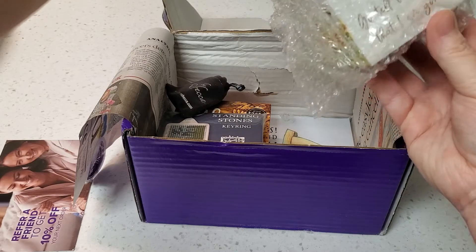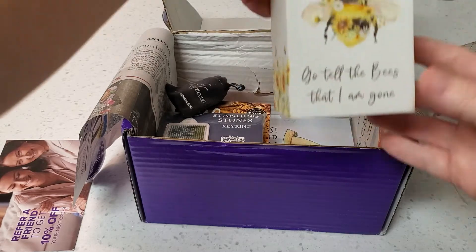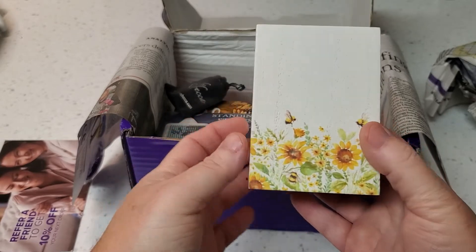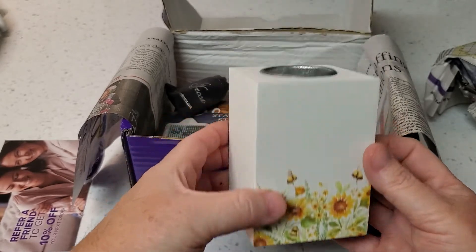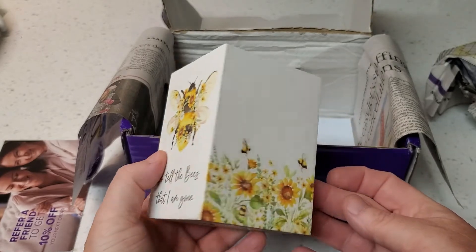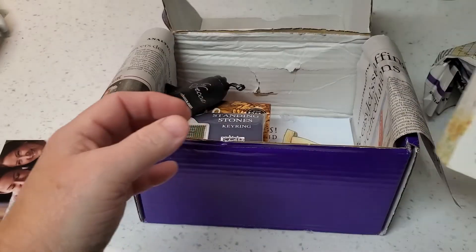Go tell the bees that I'm gone — a pretty bee candle holder. Very pretty!